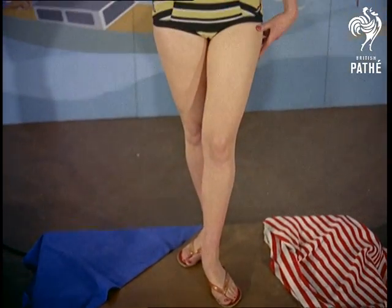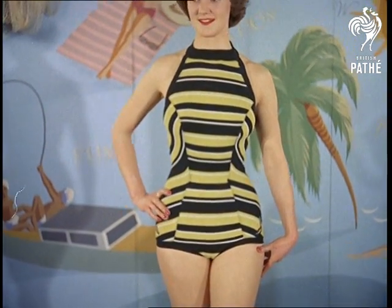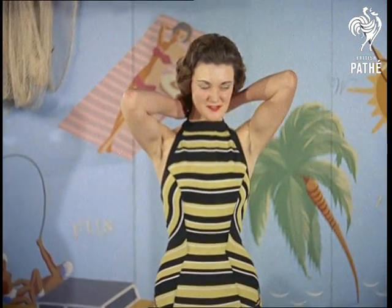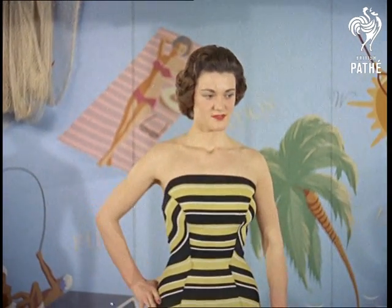Finally, another version of the cover-up style, sleeveless this time but with the high neckline, called Monaco Stripes. Having no skirt, it accentuates the long-legged look. Anyway, we have to admit our beaches will look a little brighter this year.